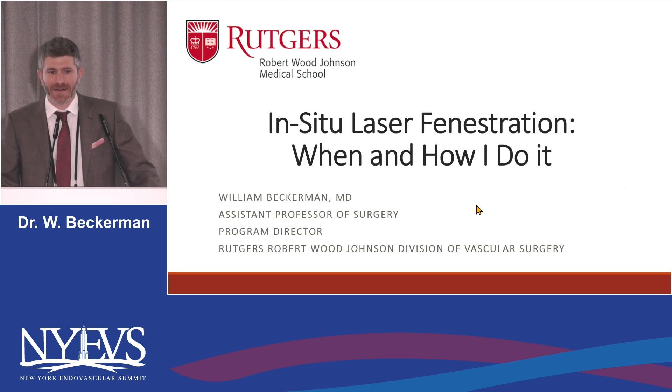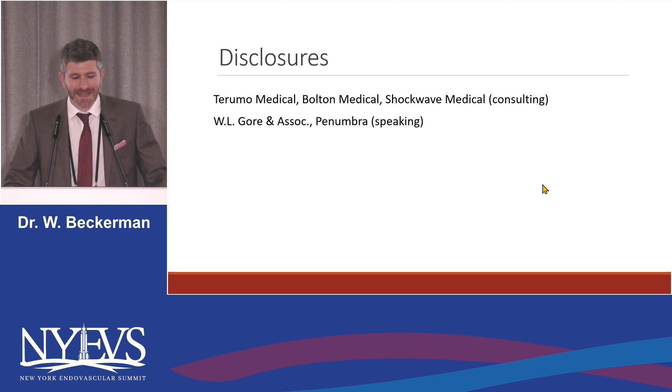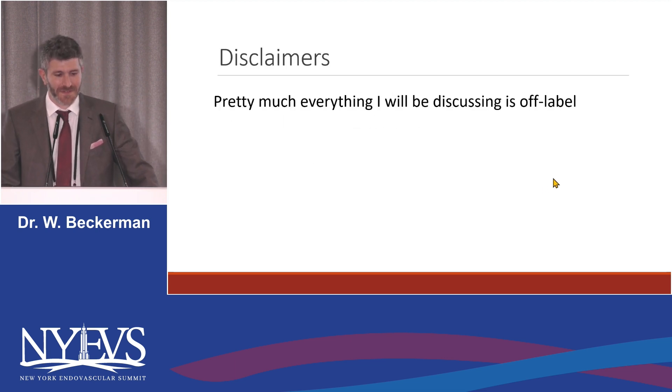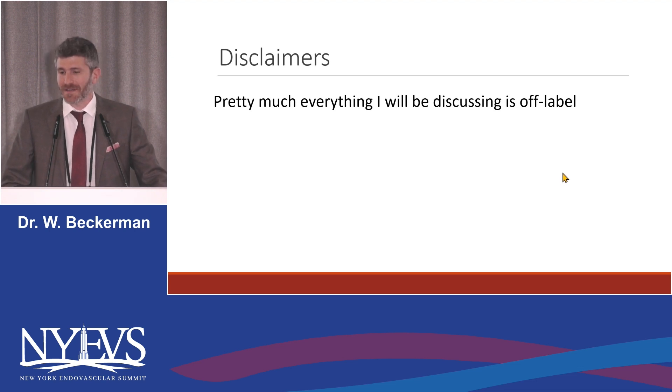So while we're on the topic of things that are gonna get me placed in jail, I'm Dr. Bill Beckerman from Rutgers. These are my disclosures and almost like I knew this was coming, these are my disclaimers. Pretty much everything I'll be talking about is off-label.